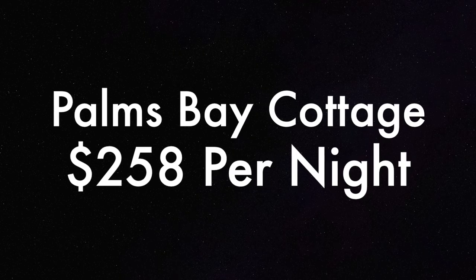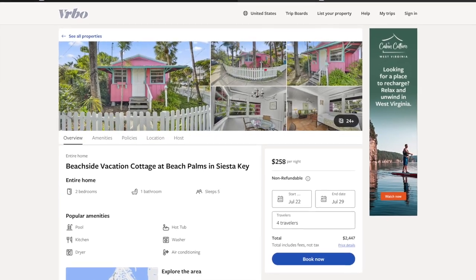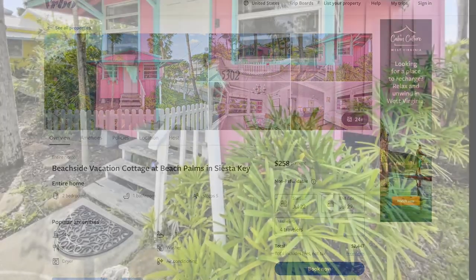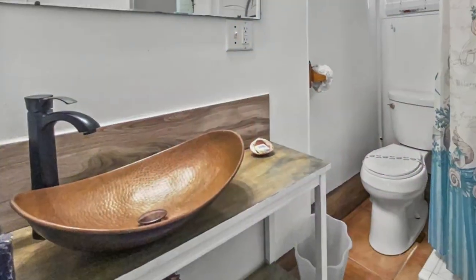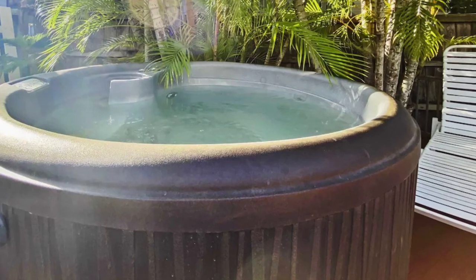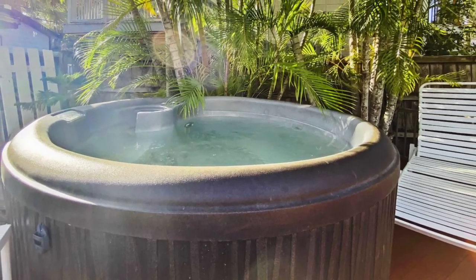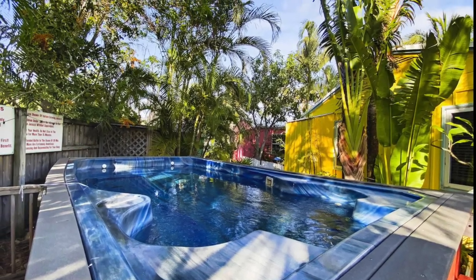Our next Siesta Key option is perfect if you desire easy beach access, since it's directly across from public access number two. The Palms Bay Cottage sleeps five and is wonderfully appointed. The Florida-style cottage has both a hot tub and dip pool for its guests to enjoy, as well as a covered cabana and gas grill if you plan to cook on your vacation. Rental rates for an entire week run around $2,500, including taxes and fees.